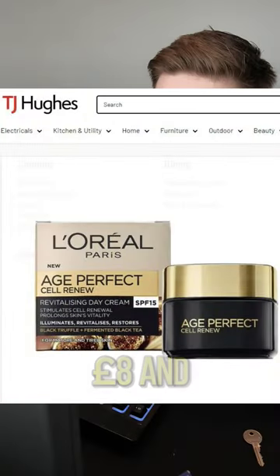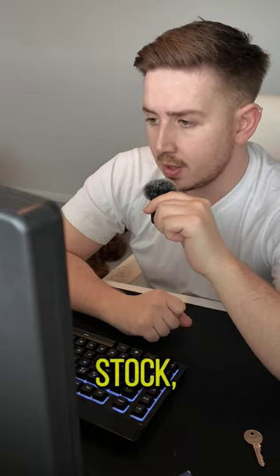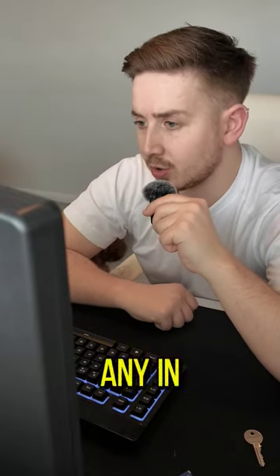We were buying the product for £8, with an RRP of £29.99. At the time there was actually none in stock online, so I thought I'd go to my local TJ Hughes to see if they had any in-store, which they did.